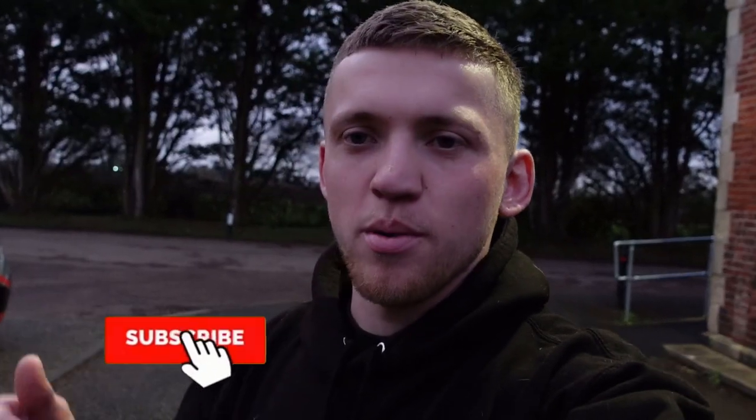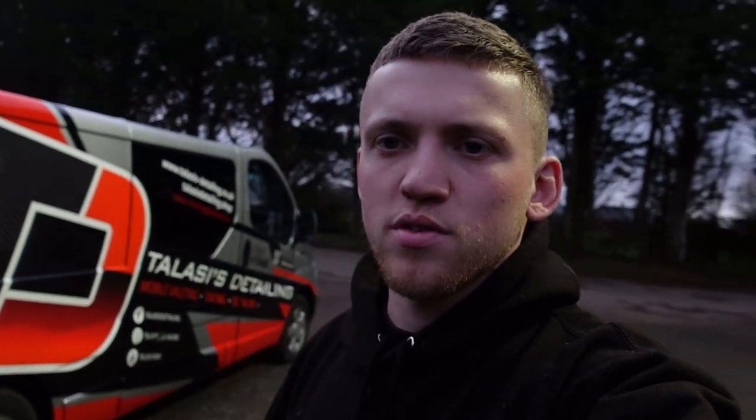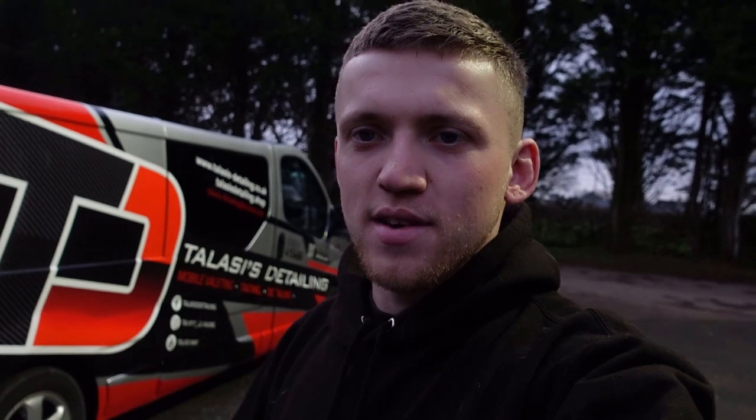Please do make sure that you subscribe, like and comment below your thoughts on the van. I'm really happy with it. So basically what's been going on over the last couple of weeks - I wanted to change up my van a little bit. The sign writing was looking a little bit dead and I just wanted something to stand out more. The mobile valeting is getting busier and I wanted something to stand out whilst I'm out and about, and I think this definitely stands out.